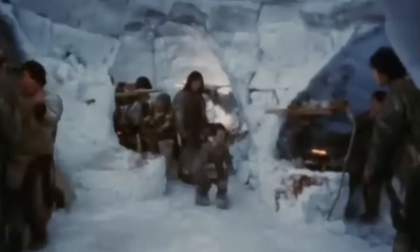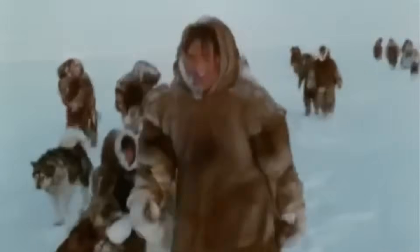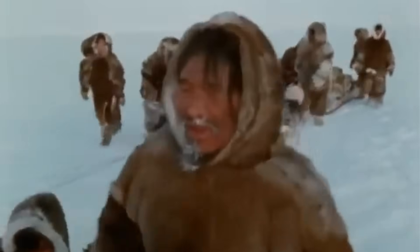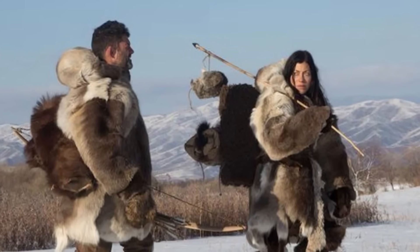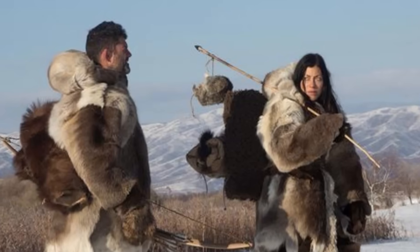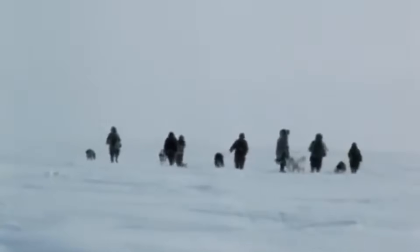Inside their igloos, the Inuit created designated storage areas for their water containers. The igloo's design, which could maintain temperatures just above freezing, provided an ideal environment for water storage – like having a refrigerator that's trying its best not to be a freezer. When travelling, the Inuit got really creative with their water storage. They would often keep their water containers inside their clothing, using body heat to prevent freezing. Imagine carrying your water bottle in a specially designed pocket next to your skin – not the most comfortable solution, but definitely effective. This method ensured they had liquid water available even during long journeys across the frozen landscape.